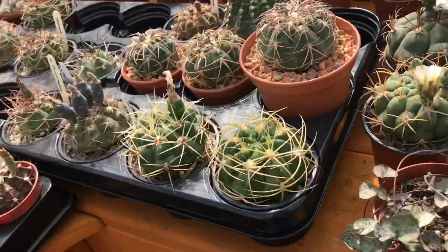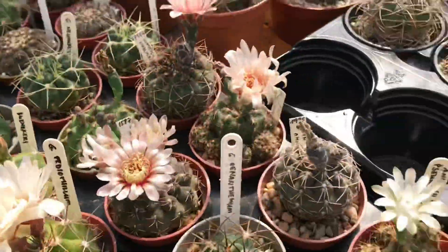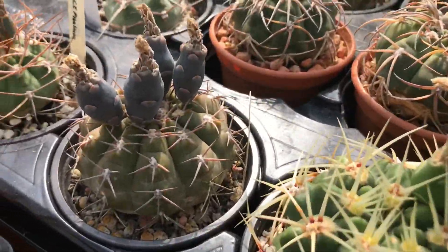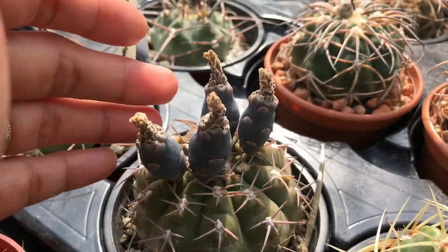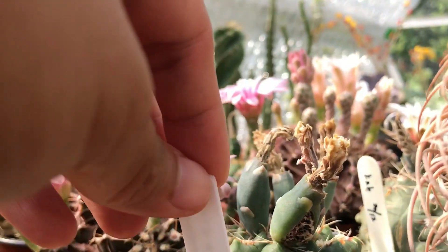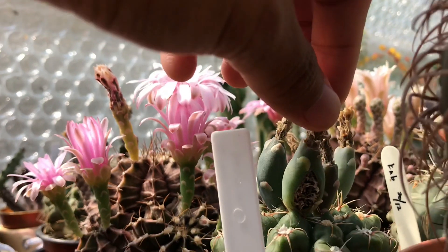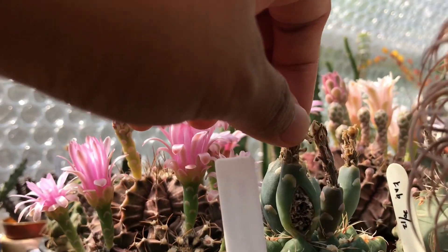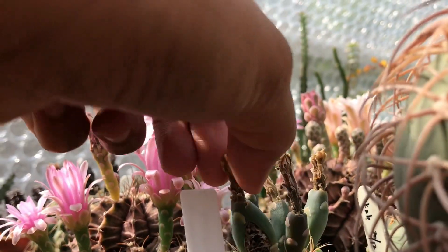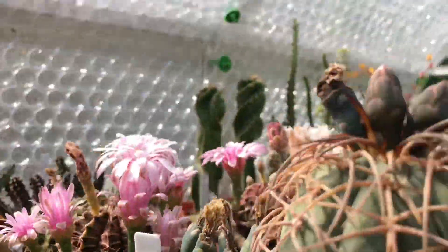That's my gymno blooms for today — so lovely, oh pretty pretty! Look at the seed pods there — one seed pod has burst! You see that? It burst, you can take it off. That one is ready to harvest — I'll do it later, I don't have time now since they're going to close and I want to take photos of them first.